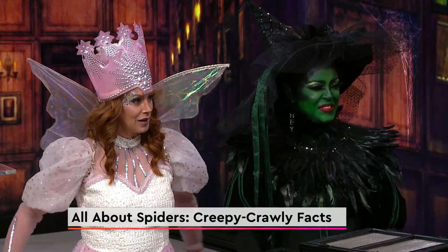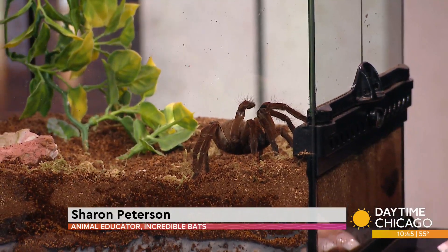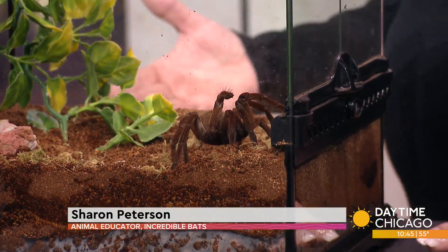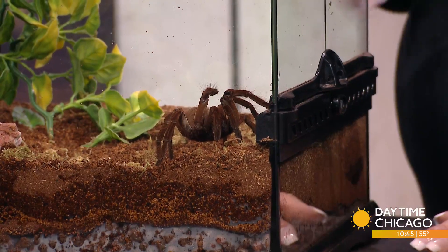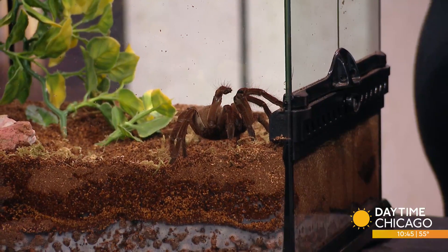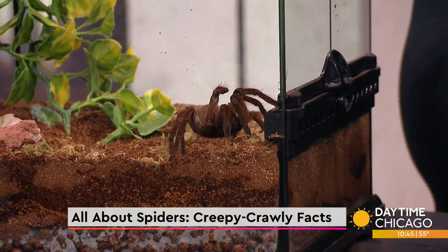A lot of people aren't fans either. When I do my surveys for my shows, I ask what are you afraid of, and typically spiders rank the highest. They crawl, they're hairy sometimes, they can be quite big to some people, and they can run fast, so people are afraid they're going to get on them. That's mostly what it is.